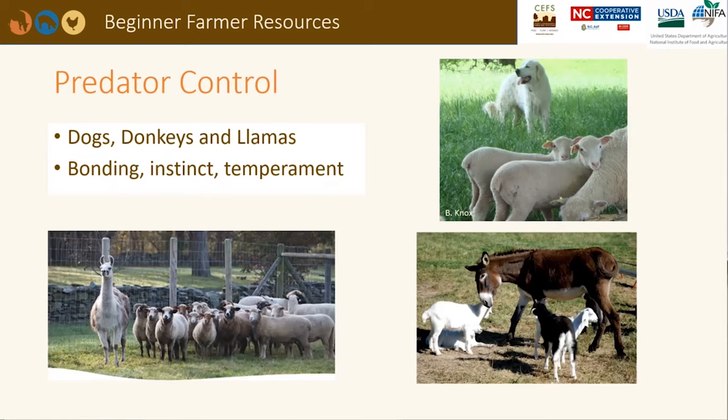Predator control is paramount to a successful small ruminant operation. Coyotes, stray dogs, and bobcats pose a threat to lambs and kids. Fencing can be your first line of defense. Many producers employ livestock guardian dogs such as Great Pyrenees, Anatolian Shepherds, or Maremmas. Donkeys and llamas can also be protective of their small ruminant charges. Each animal's unique personality, instinct, and temperament should be evaluated before adding them to the pasture. There have been cases of guardian animals harming or killing the animals that they should have been protecting.